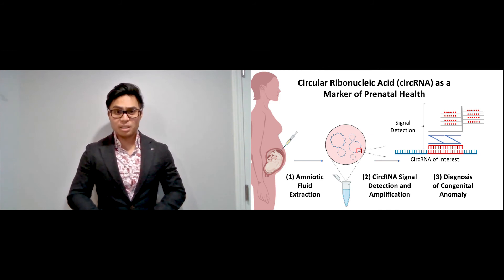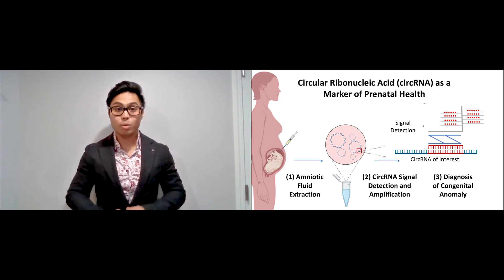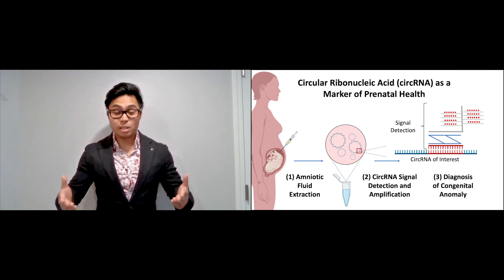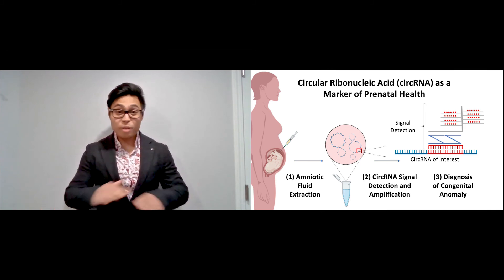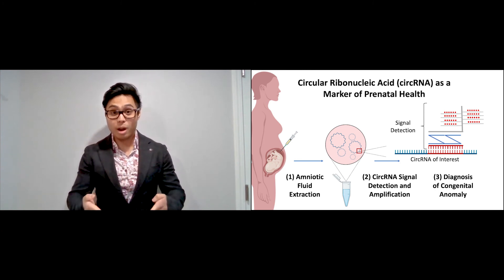My goal is to confirm the differences in circular RNA levels between the amniotic fluid of healthy babies and CDH babies with our new liquid biopsy. But this is just the beginning. These first steps will allow us to branch out into point-of-care diagnostics without the need for expensive, highly specialized equipment, making this effective tool accessible to families all around the world.